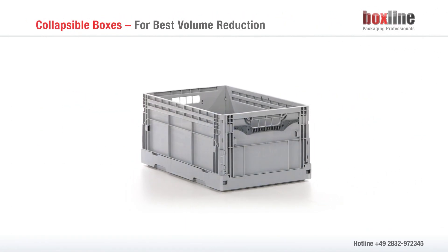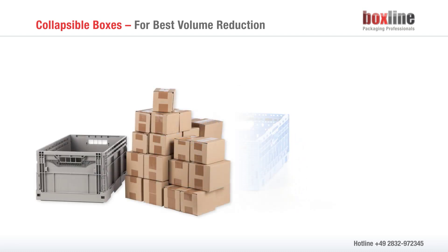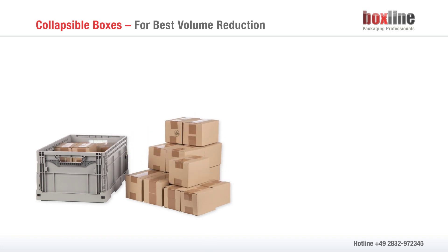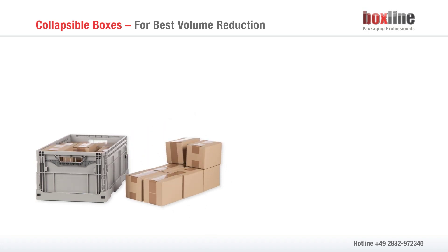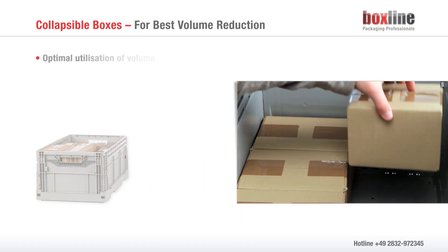Plastic boxes by BoxLine are leading the market for reusable containers. When compared with nestable containers, collapsible boxes offer one great benefit: thanks to their cubic form and vertical inner walls, their transport volume can be fully used.